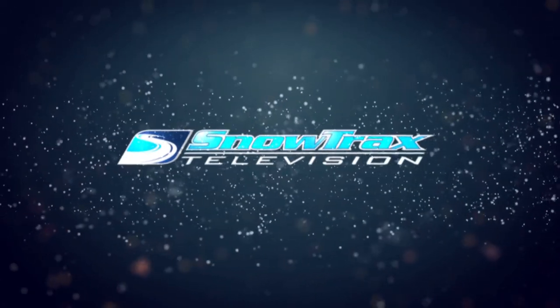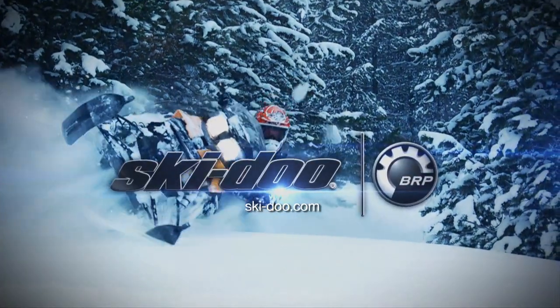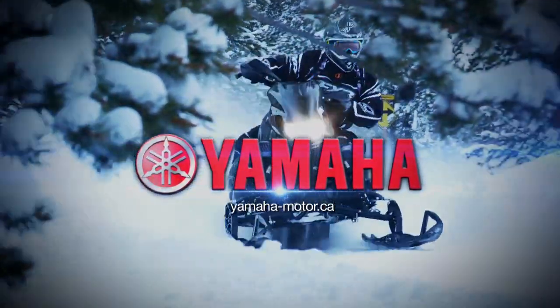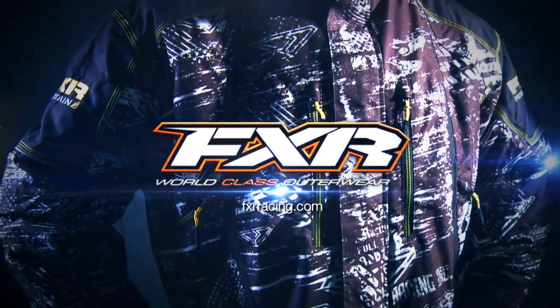Snowtrax is sponsored by Ski-Doo — better rides, better riders. Yamaha: snowmobiles built for the real world. That's the Yamaha Advantage. And by FXR Racing: world-class outerwear.